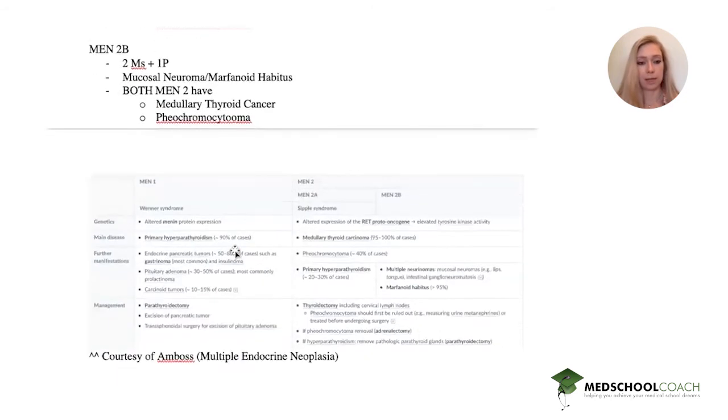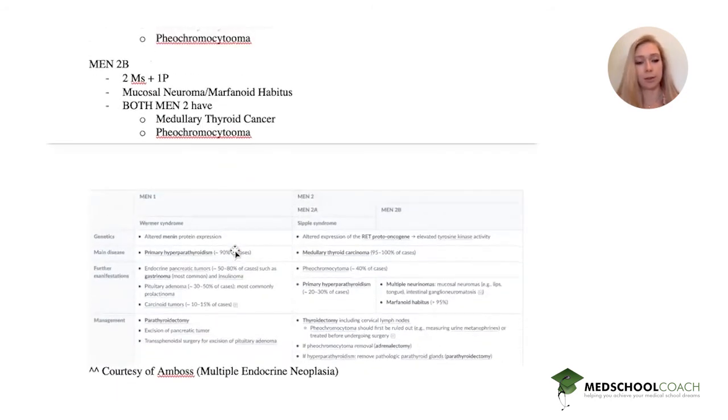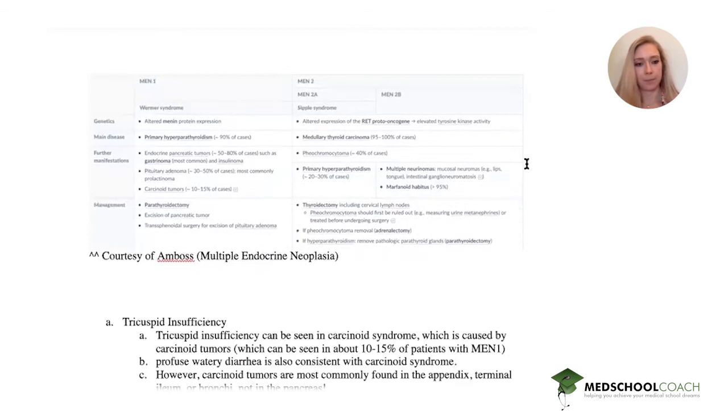There's also a handy graphic courtesy of Amboss if you prefer a more visual table. Go ahead and pause this to read it, and then let's get into analyzing these answer choices.